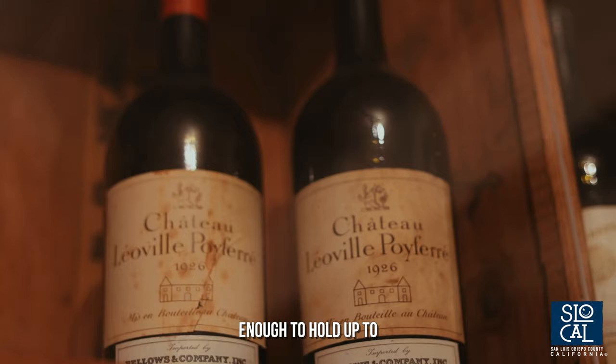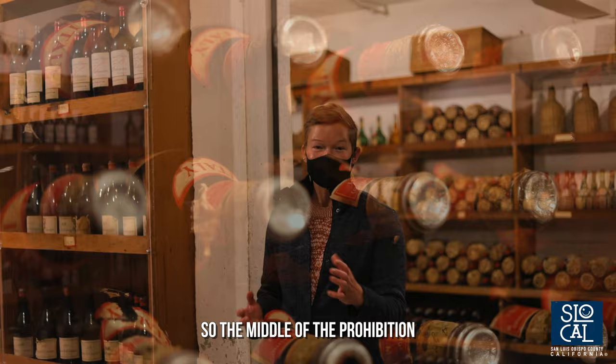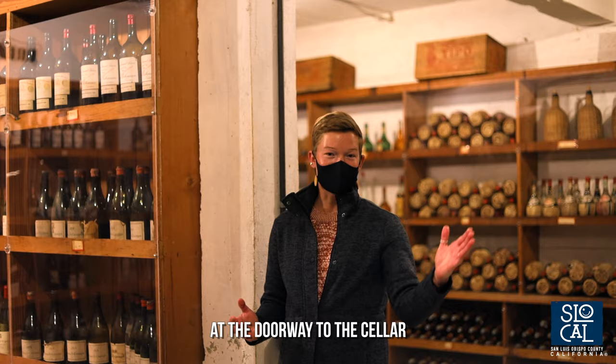This cellar was designed to be large enough to hold up to 10,000 bottles of wine and it was built in 1922 — the middle of Prohibition. That's why you see such heavy locked doors at the doorway to this cellar.